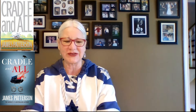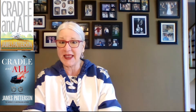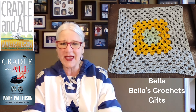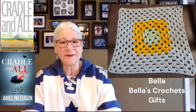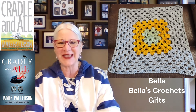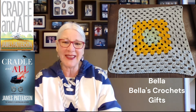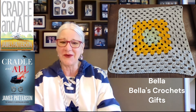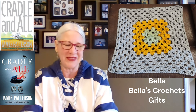Our first picture is a square made by Bella. Bella has a YouTube channel called Bella's Crochet Gifts and she puts out great content — you should go check her out. She's younger and very enthusiastic, does some yarn dyeing, and since she can't use wool, a lot of it's cotton. She's one of my go-tos — as soon as she puts up a video, I'm there.